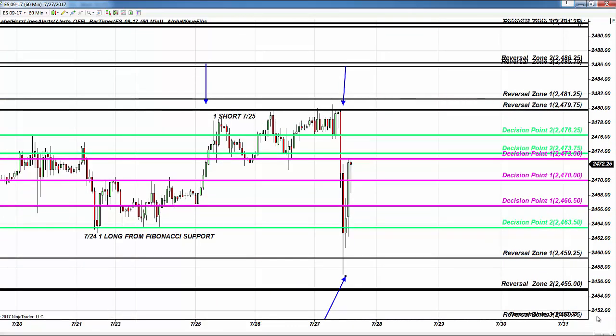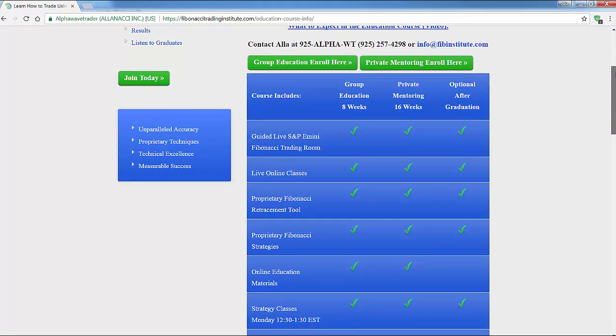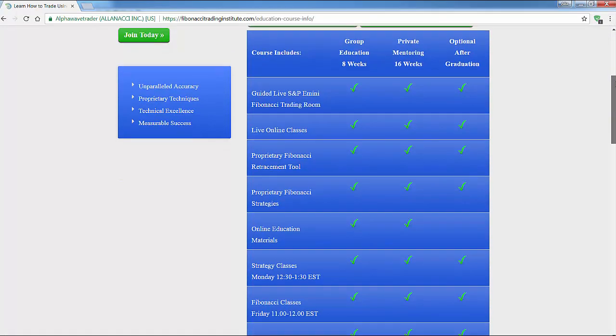Levels are identified and we can advance the play on your day trading chart. What you choose to trade is absolutely up to you. A new class starts on July 31st — I look forward to seeing you there. Please review the information on the website and never hesitate to contact me: 925-257-4298 or info@fibinstitute.com.